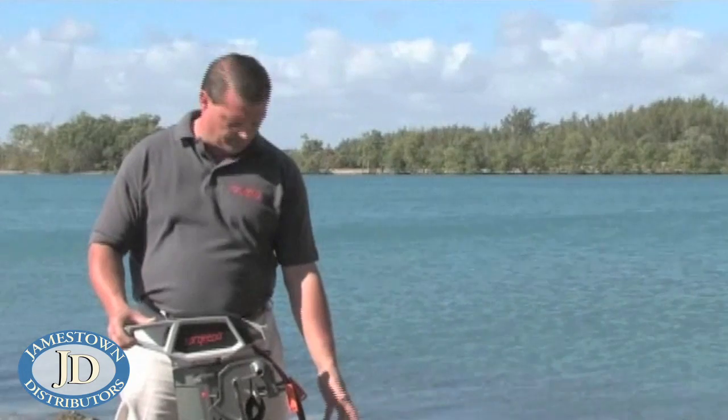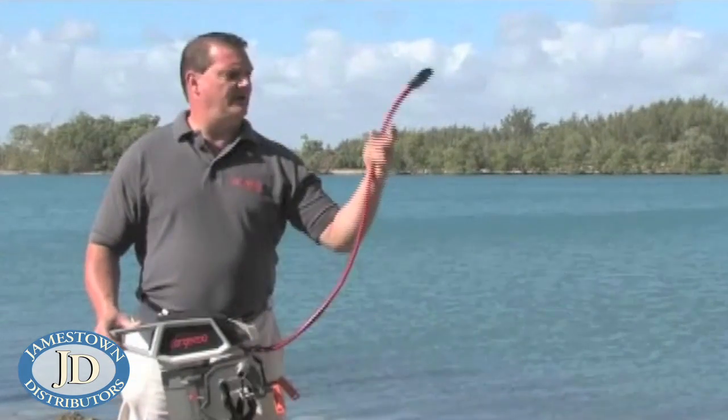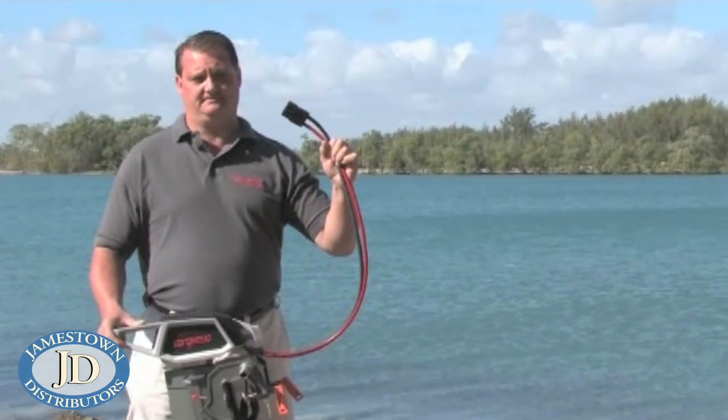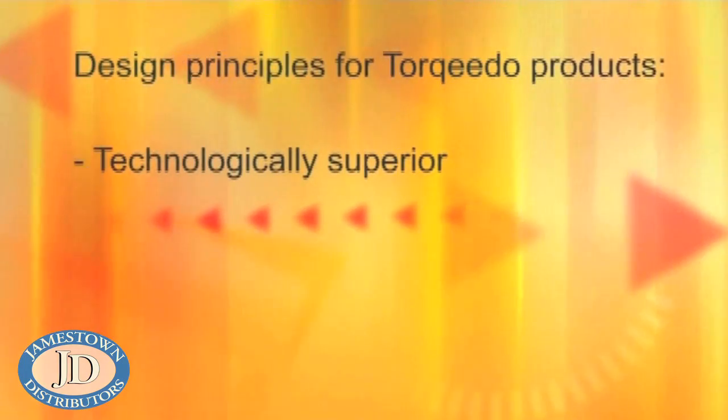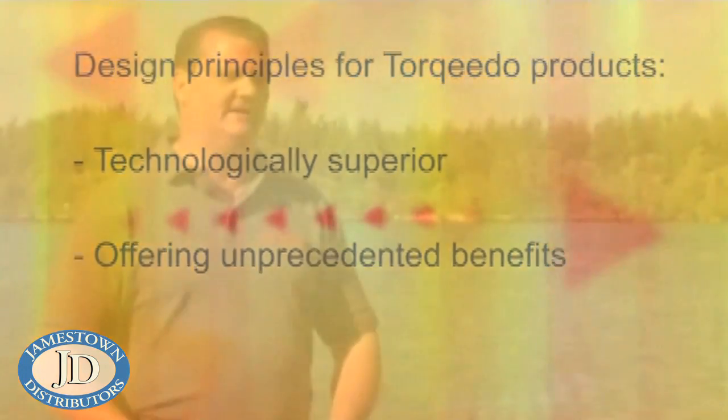The Cruise models require external batteries that hook up to a high current plug. At Torquedo, we design our outboard along two principles: they need to be technologically superior and they need to offer unprecedented benefits. In the next several minutes, I will show you how the Cruise motor lives up to that challenge.